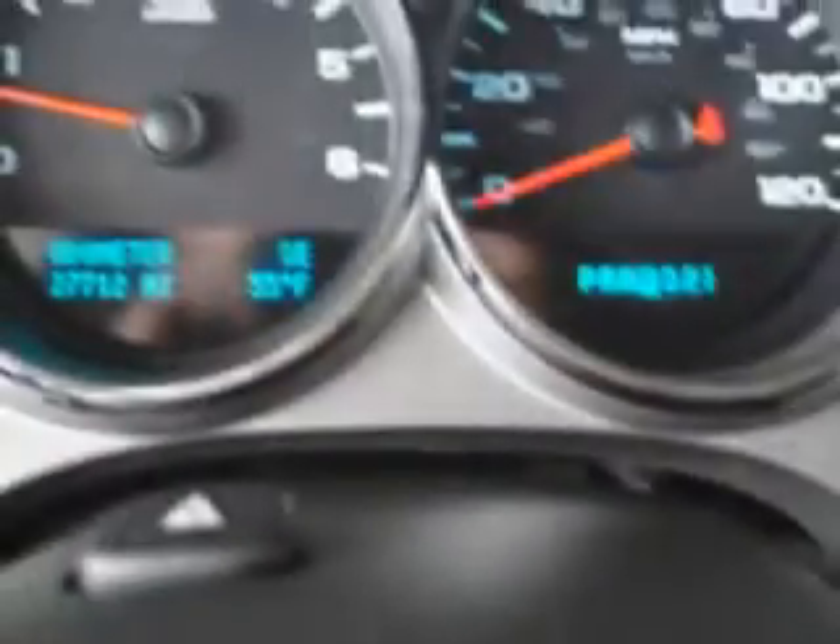Get where you need to go, enjoy the drive, and have peace of mind in this 2010 Chevrolet Silverado 1500. See us at Harry Robinson Buick GMC today.